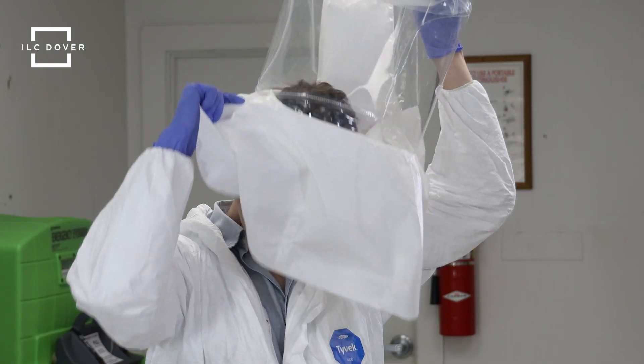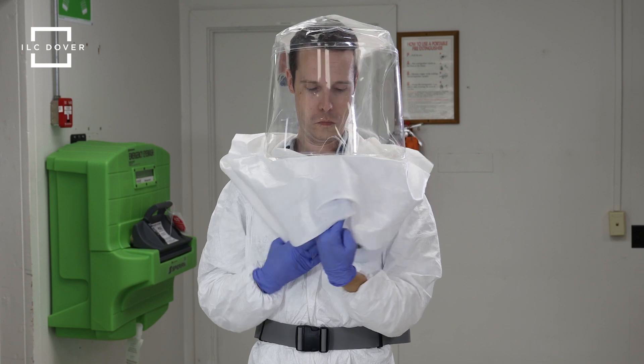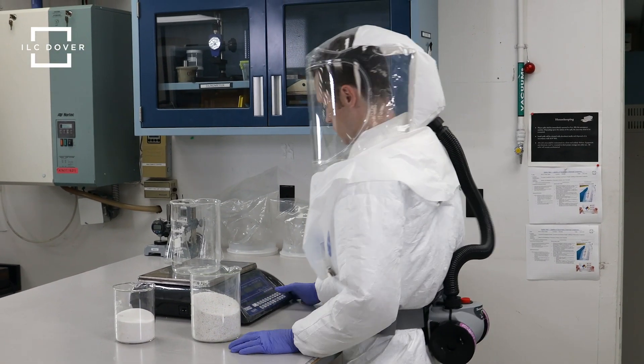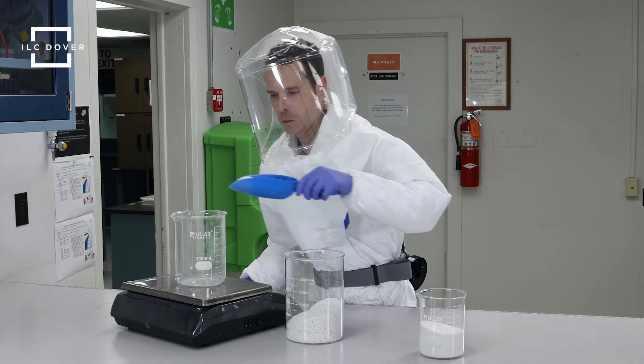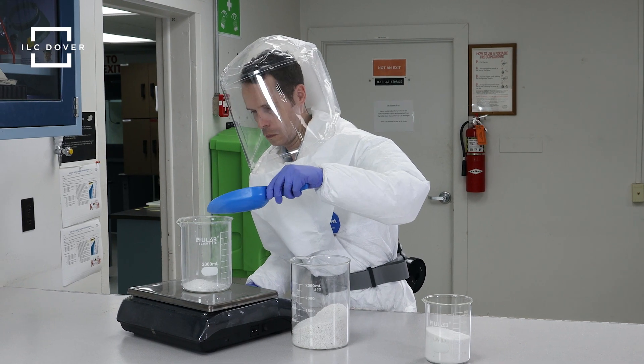This is just one of many reasons why ILC Dover's NIOSH-approved Sentinel XT Clear PAPR system is a superior solution for pharmaceutical manufacturing operations. The unique clear hood of the Sentinel XT system offers a full 320-degree field of view for increased safety and comfort.